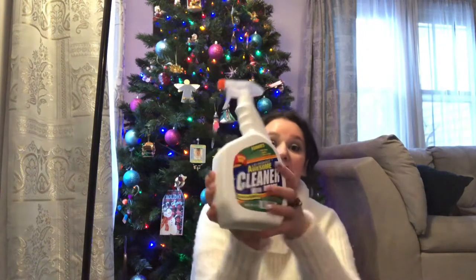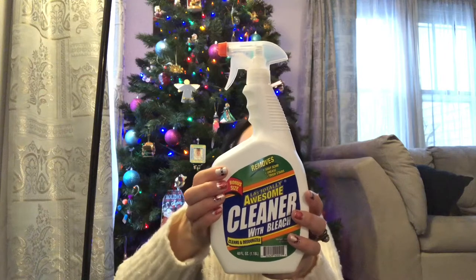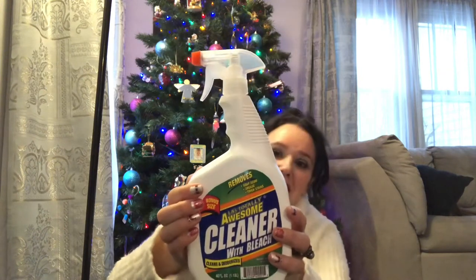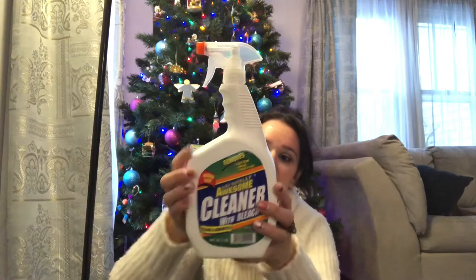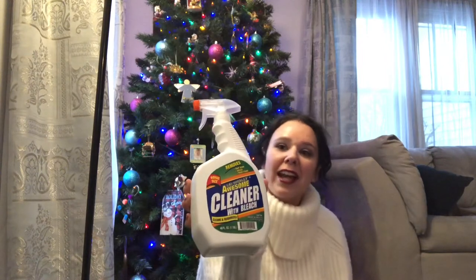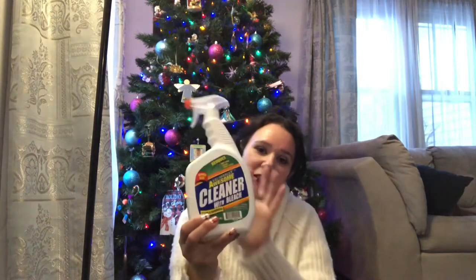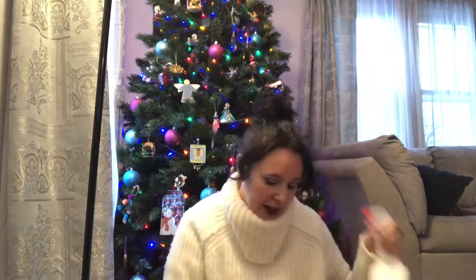I purchased this huge LA Totally Awesome Cleaner with bleach. It cleans and deodorizes and it is 40 fluid ounces for $1. I need this to clean my shop and to disinfect my shower. Can you believe 40 ounces for a dollar?